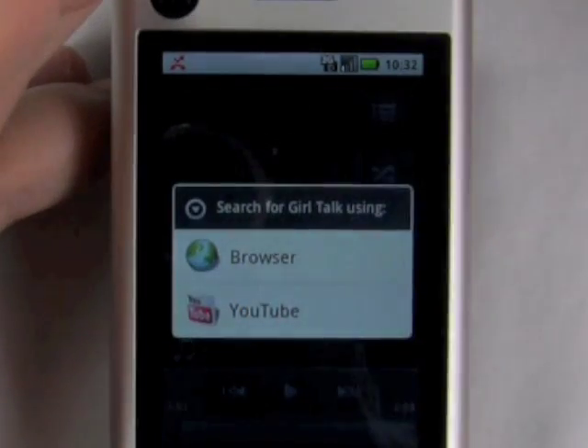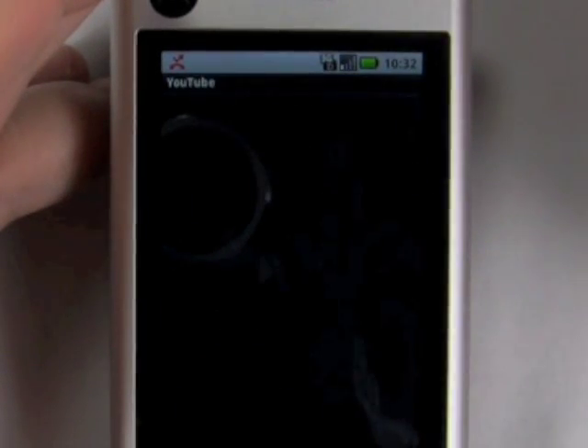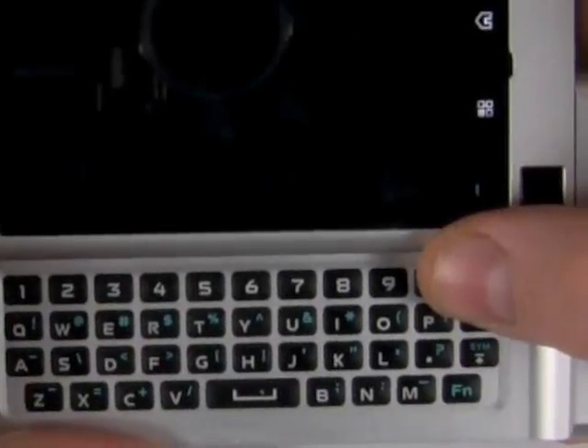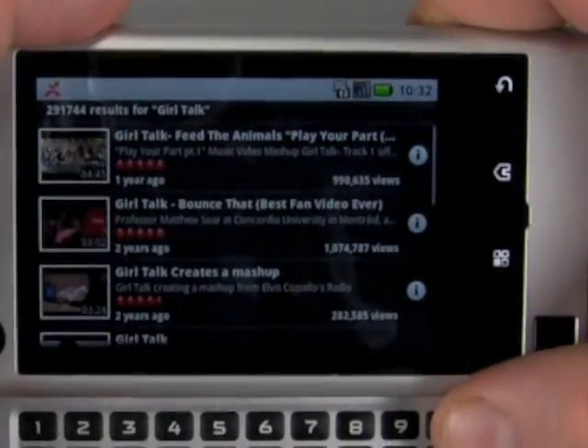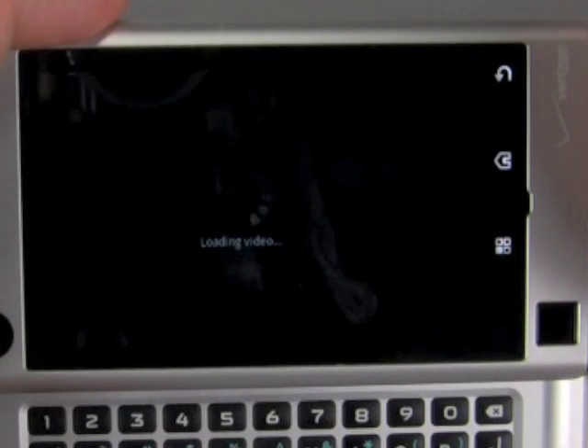For instance, you can quickly search for an artist, an album, or a song on YouTube or on Google, and then jump right to the music video.